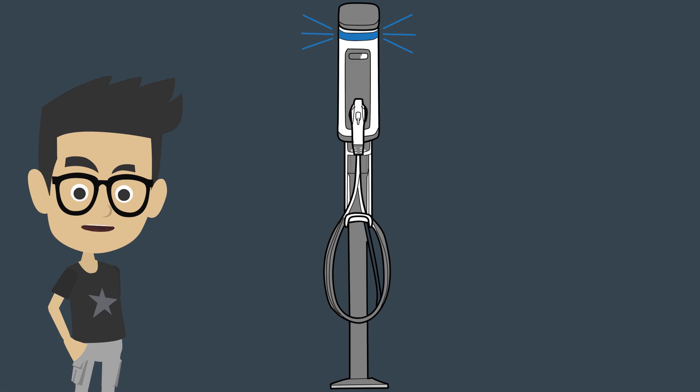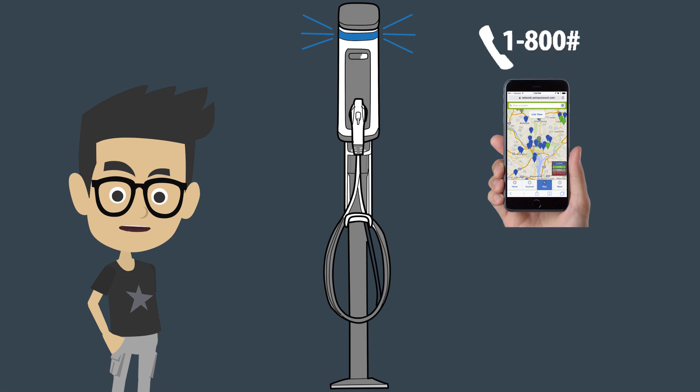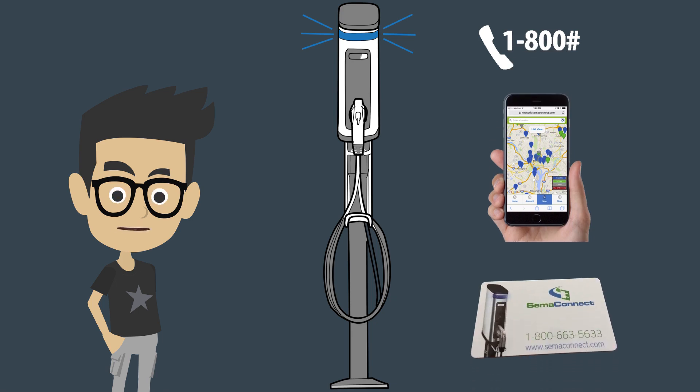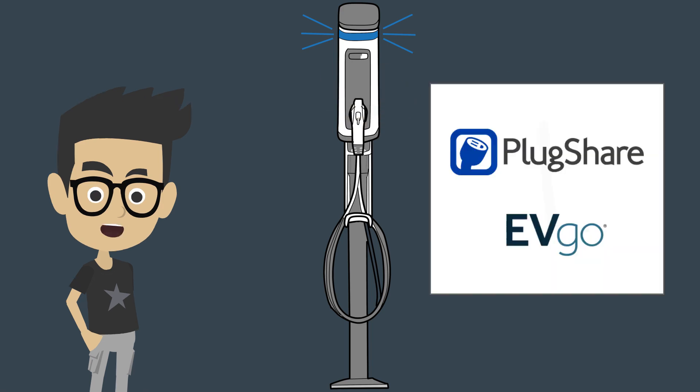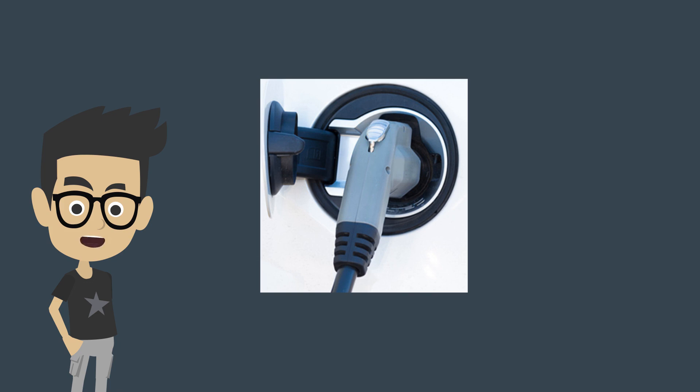A constant blue LED means the station is available to charge. You can start a charge by calling an 800 number, by using the SemiConnect app, or by waving a SemiConnect RFID card in front of the station. You can also use other driver programs to start your charge, like PlugShare or EVgo. Upon authentication, the LCD will tell you when the station is ready. Go ahead and plug the charger into the vehicle.